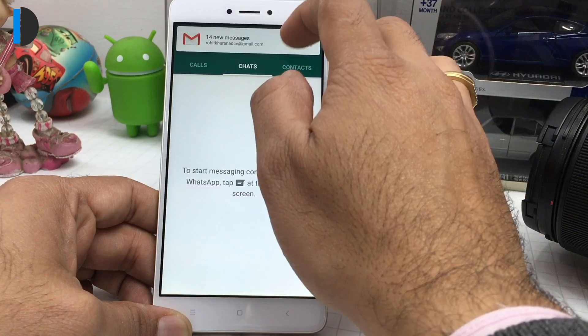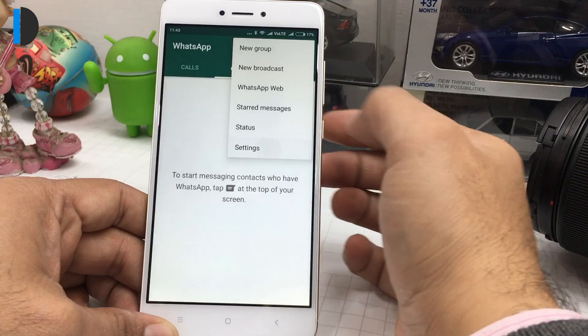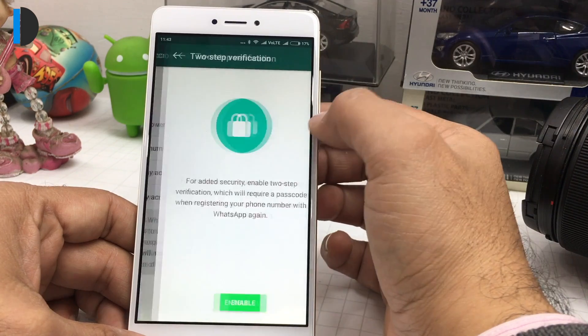There is a security feature which has been newly rolled out by WhatsApp called two-step verification. To use this feature, you have to go to Settings, then Account, and here you have two-step verification — this is a brand new feature that has just been rolled out.